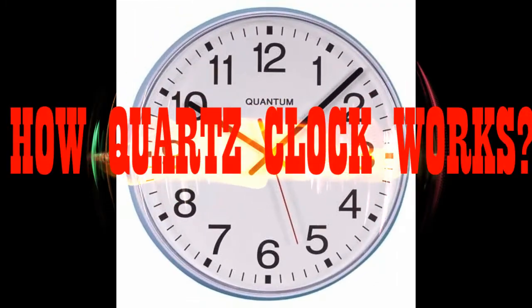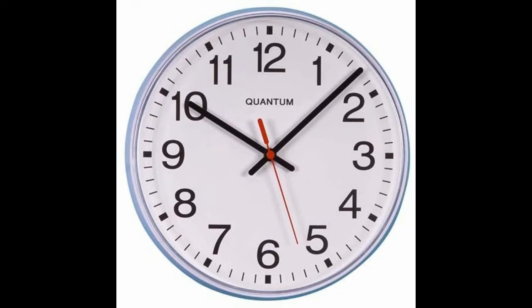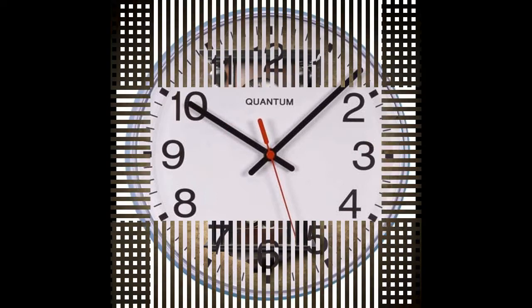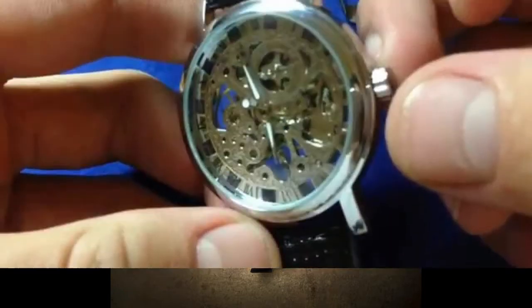How Quartz Clocks Work. The trouble with pendulum clocks and ordinary watches is that you have to keep remembering to wind them. If you forget, they stop, and you have no idea what time it is.